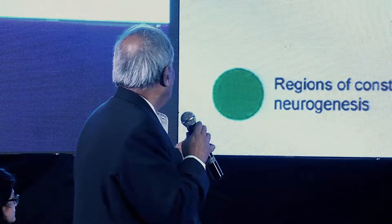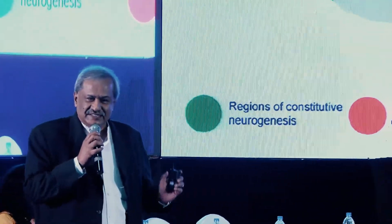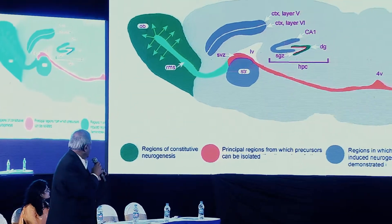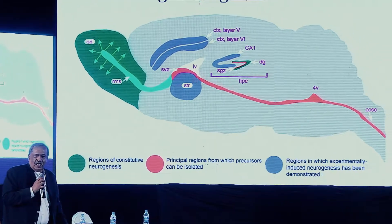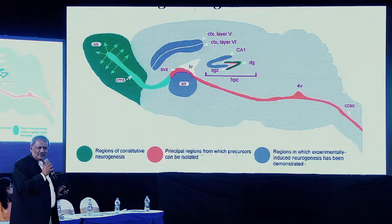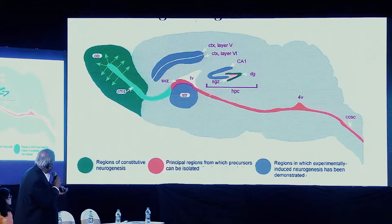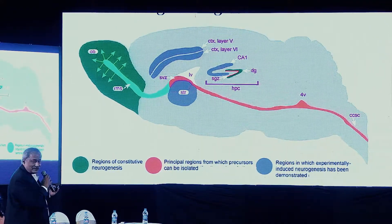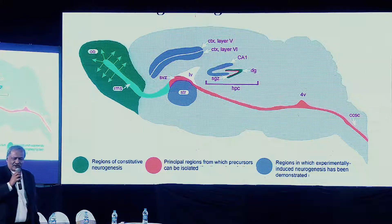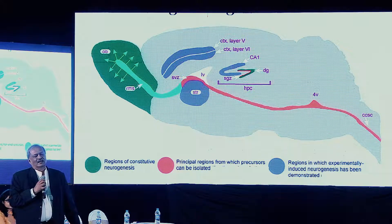I am going to focus on this region called the olfactory bulb. Adult neurogenesis occurs in the brain in the hippocampus as well as in the olfactory bulb. You can also induce neurogenesis in the motor cortical layer as well as the striatum. Where are these resident stem cells located? They are located — follow the red ones — in the subventricular zone, also surrounding the central canal in the spinal cord. So our story is going to be on the olfactory bulb.